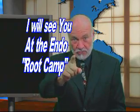I'd like to thank Dr. Vince Tiller for dropping by today, especially on Halloween. Thank you for watching this Root Tip of the Week, and we hope to see you at the next Root Camp.